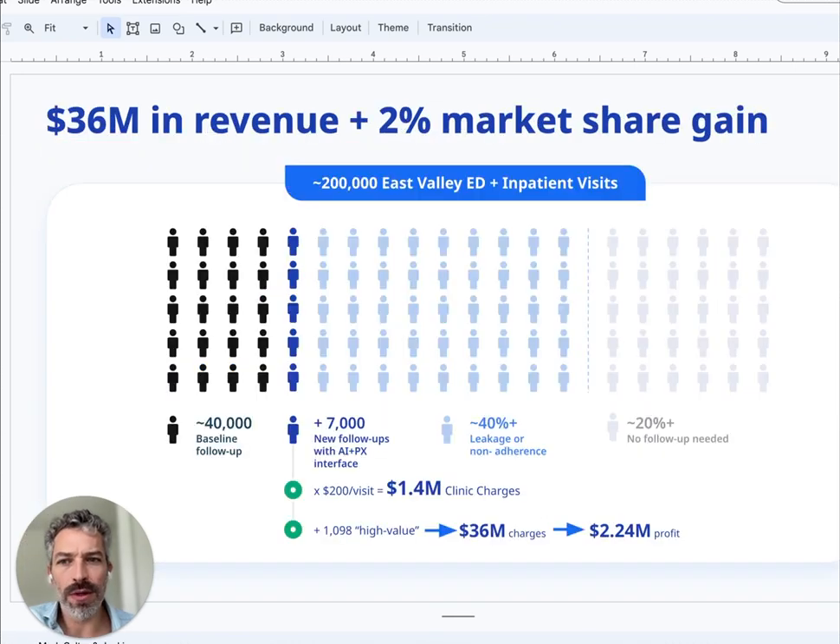On follow-up: one of our partners calculated at just two hospitals in a competitive market, we generated about $36 million in revenue and they gained about 2% market share in the first year. The baseline number of follow-ups they were getting naturally — people coming back to their health system — was about 40,000 out of the 200,000 people discharged. We increased that by about 7,000 new follow-ups. Access Advisor tackles this 40% area of leakage or non-adherence. Already just these 7,000 incremental new follow-ups times $200 a visit — some were PCP, some were specialists — plus more clinic charges. 1,100 of them ended up being high-value and came back within 90 days. The hospital generated $36 million in charges and a bunch of profit.